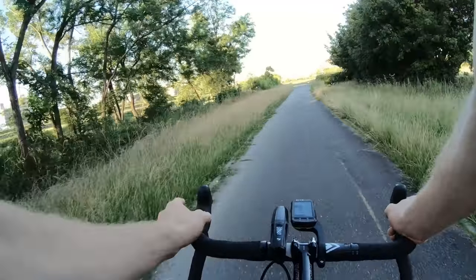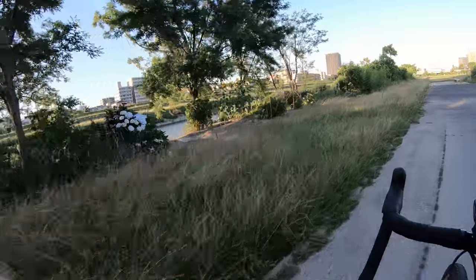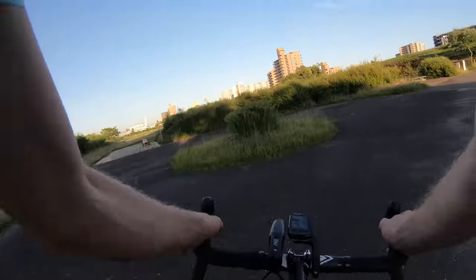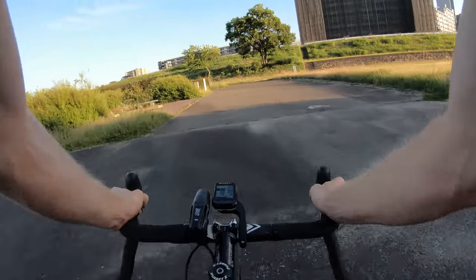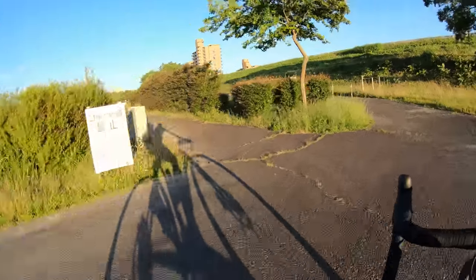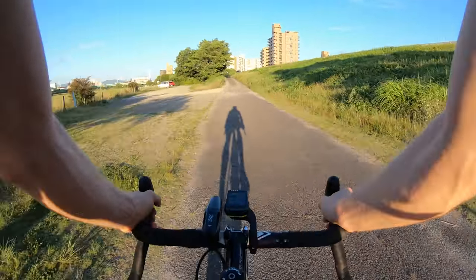Over here on the left side we've got this nice little garden that some local volunteers are maintaining - really nice. Another great thing about Japan is just how well maintained things are. And those old guys love breaking the golf rules out here.